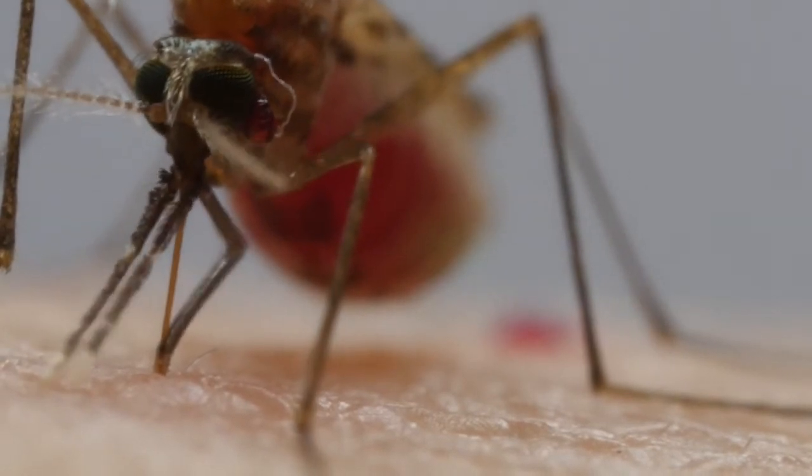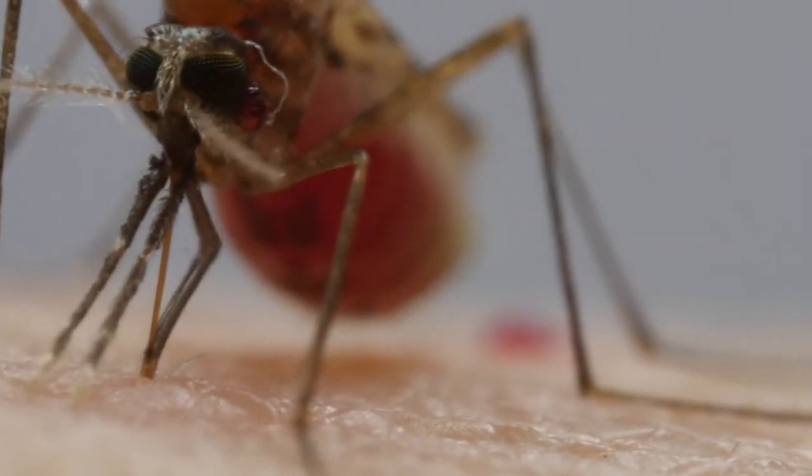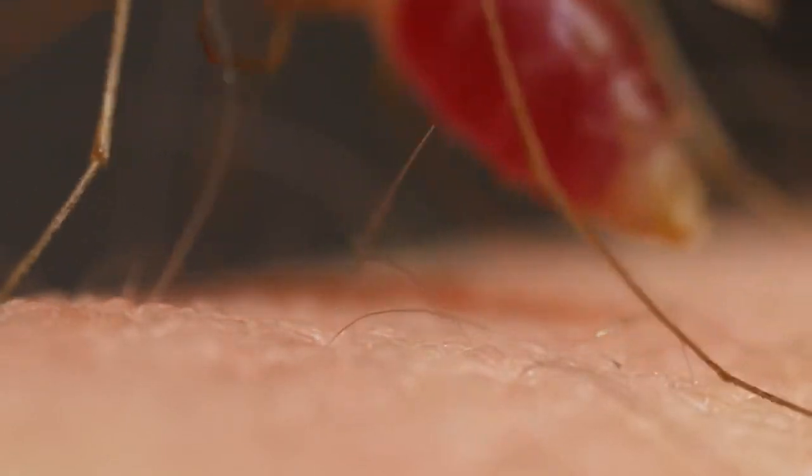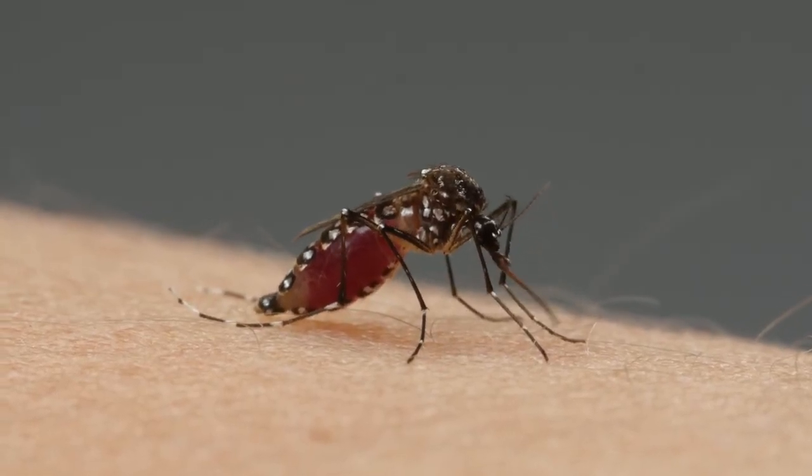And sometimes, before she pries herself away, she leaves a parting gift in her saliva — a virus or parasite that can sicken or kill us. There's nothing in it for her. The viruses and parasites are just hitching a ride. But this is what makes mortal enemies out of us and mosquitoes.